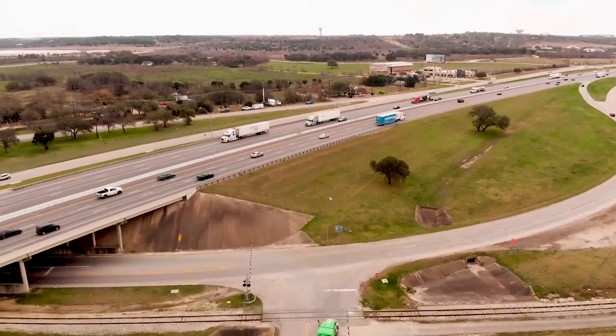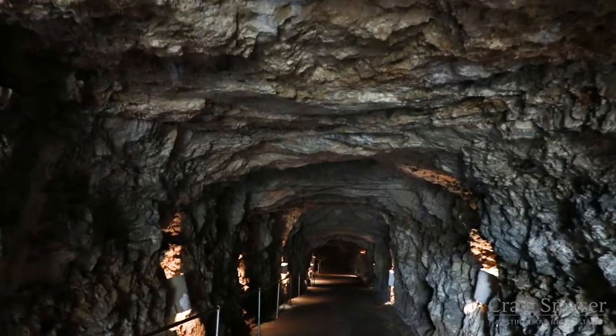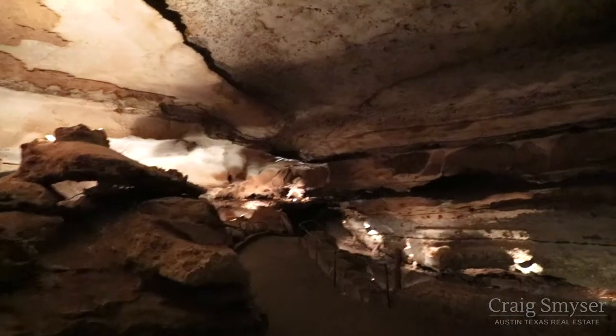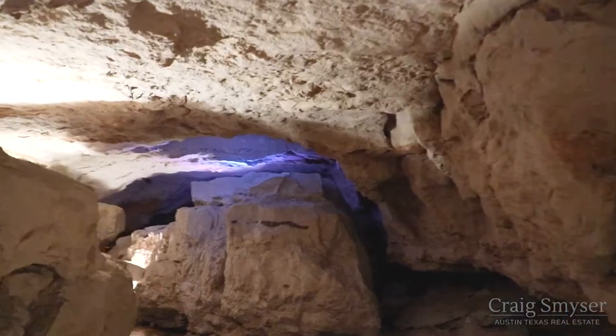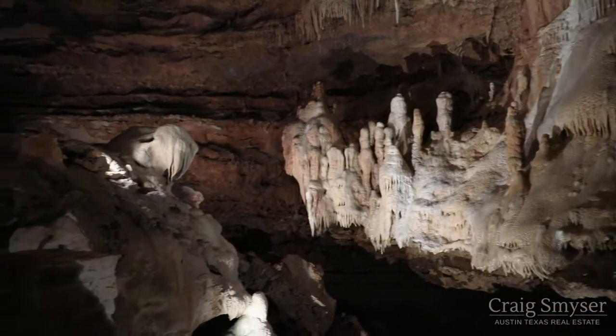There are a lot of caves in Central Texas and a very large one runs under Interstate 35. But years ago, the Texas Highway Department had no idea that it was here. The cave was discovered in 1963 as testing was being completed to ensure the location could sustain the building of an overpass for I-35. Geologist James W. Sansom warned that they may find voids because of the relative location to the Balcones fault zone.